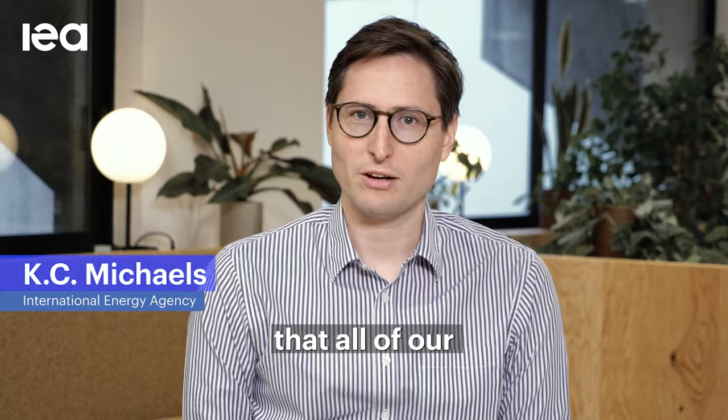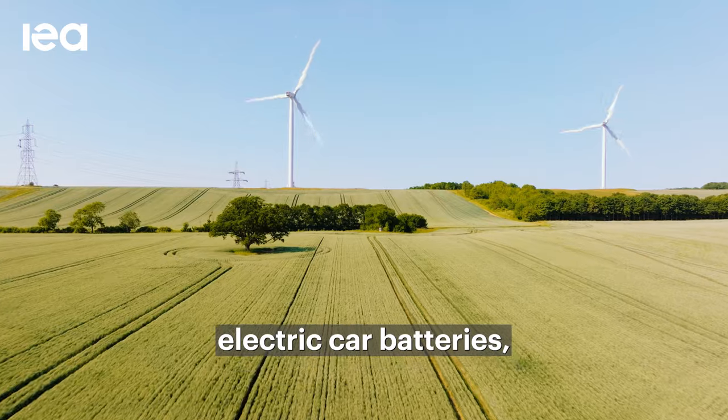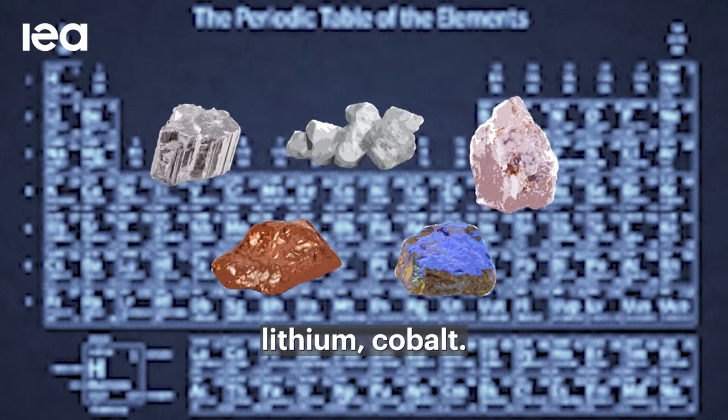Critical minerals are the materials that all of our clean energy technologies are made from. They are used in electric car batteries, wind turbines, electric grids — things like copper, lithium, cobalt.